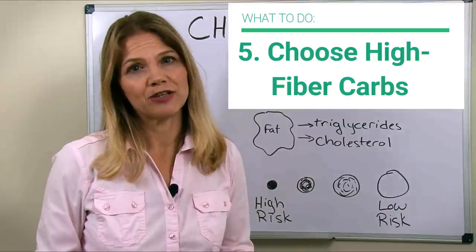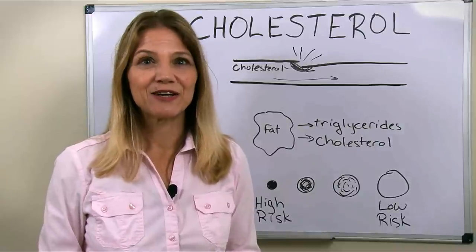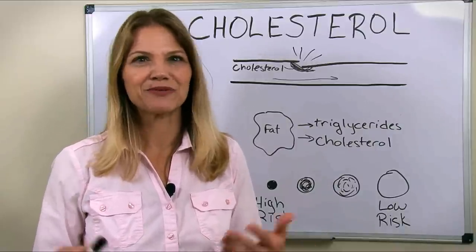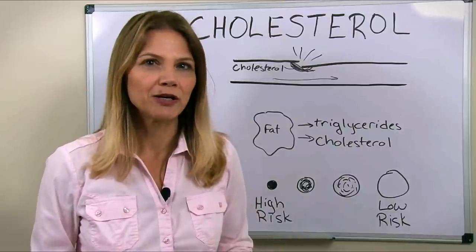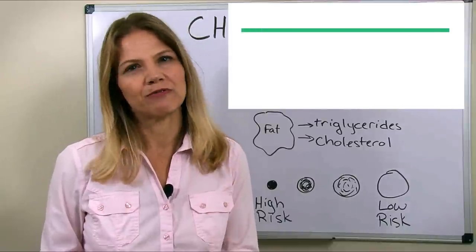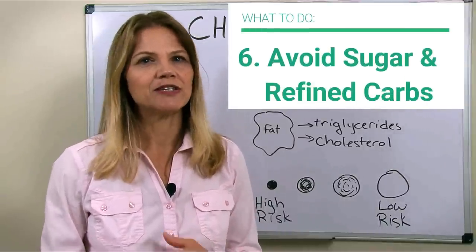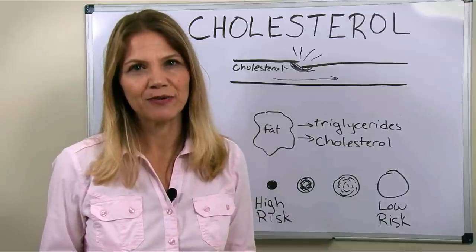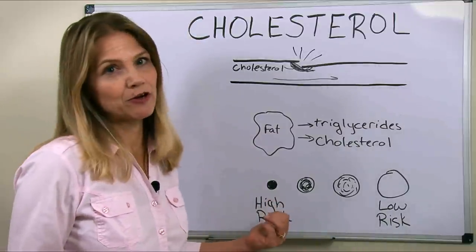Your low-glycemic vegetables — the ones we think of as putting on our salads, like leafy greens, cucumbers, mushrooms, onions, peppers, tomatoes — these are going to be among your best choices. And lastly, avoid sugar, avoid refined carbs, avoid high fructose corn syrup. These foods just turn on the cholesterol-making factory in your liver and pump out these small, dangerous LDL particles.